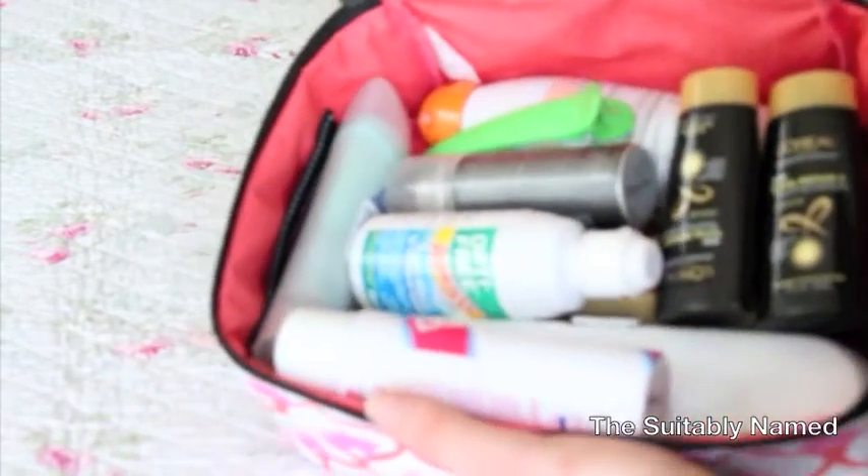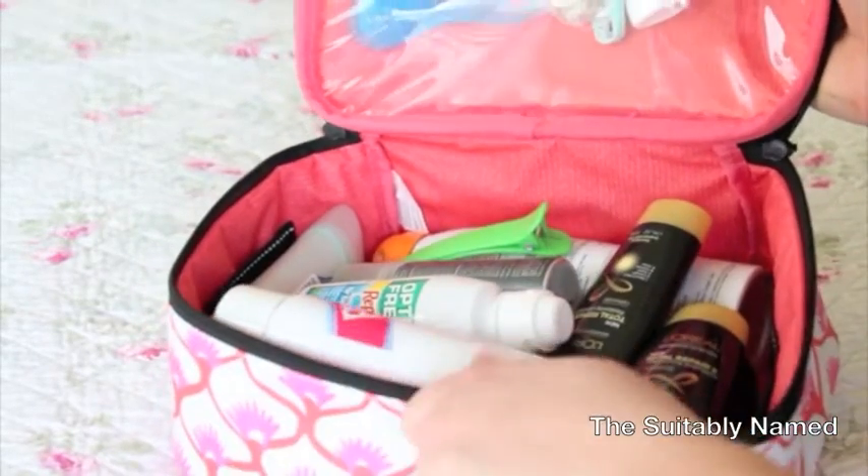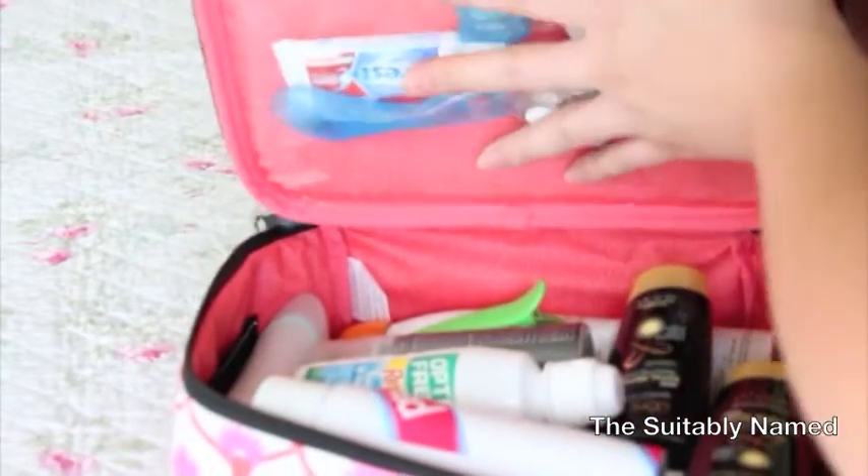So this is what the whole thing looks like packed up. As you can see, everything fits really nicely and there's room for more. You zip it up and it fits the toiletries perfectly.